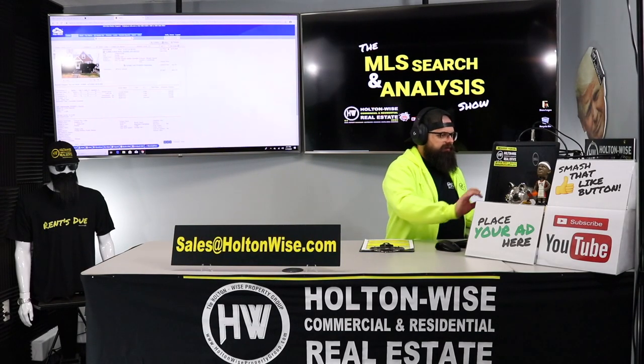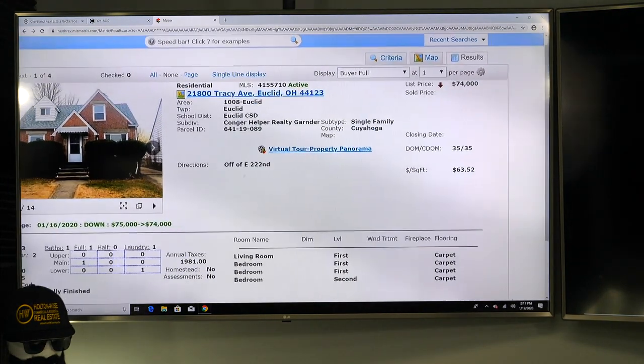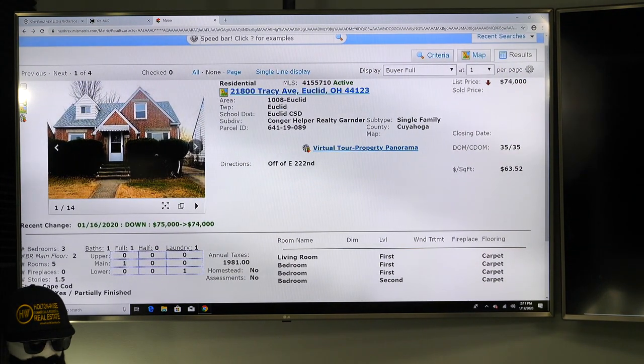So let's get right into your property: 21800 Tracy Avenue, Euclid, Ohio 44123.